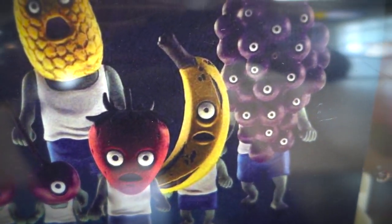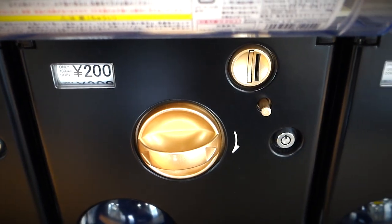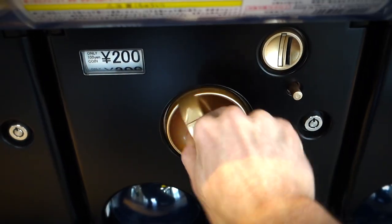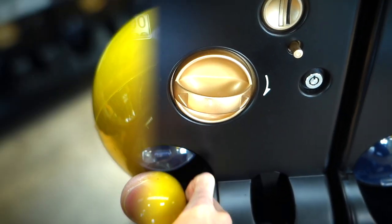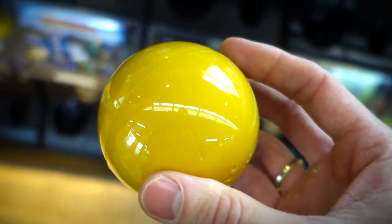Case in point, we got us some fruit zombies. I basically have zero need for this thing, yet I have a strange desire to acquire, so I think I'll get myself one of these puppies. I slammed my coinage inside, turned that dial, and wow, just wow, that's a pretty nice orb right there.